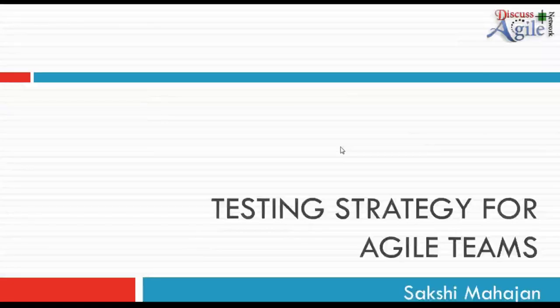Good evening everyone. Today we are talking about testing strategies for Agile teams.